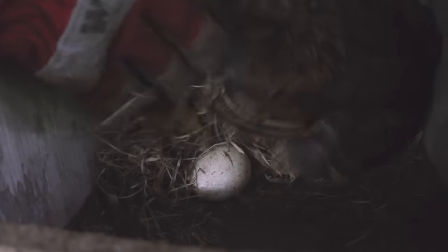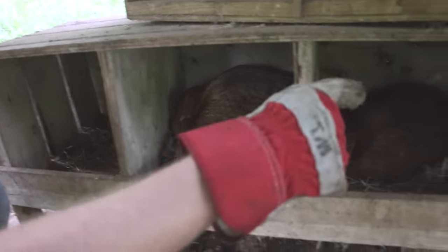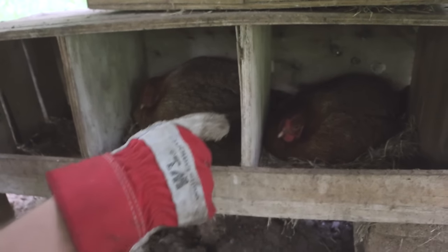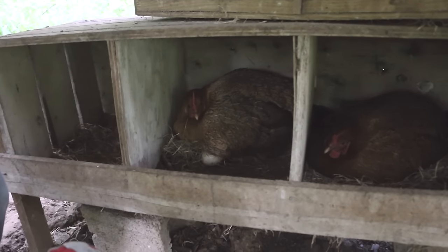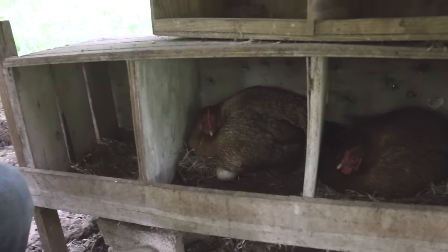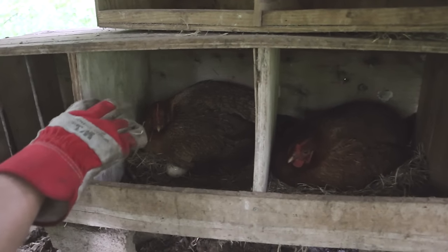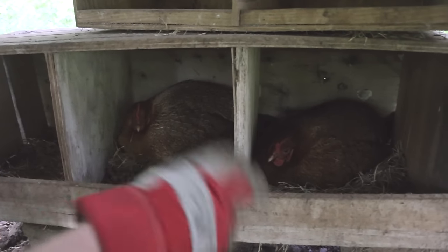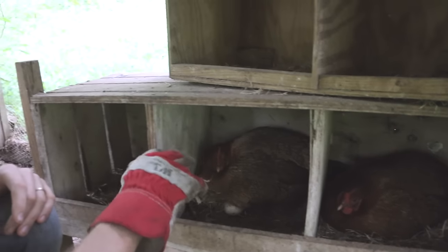Okay, those are turkey eggs — honest to goodness turkey eggs. So she's sitting on turkey eggs, and this one over here is sitting on chicken eggs. The neighbor said, 'Do you have any birds that are sitting?' and I said yes, we actually have a couple that just started sitting. He said, 'Good, I have something for you,' so he brought over six turkey eggs and we put them underneath her.